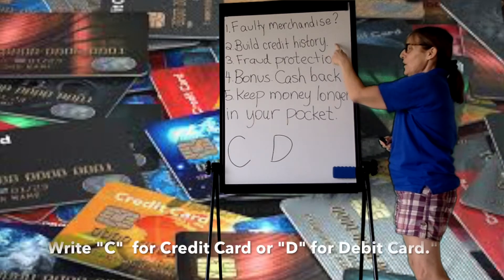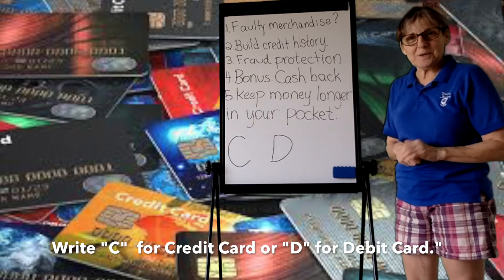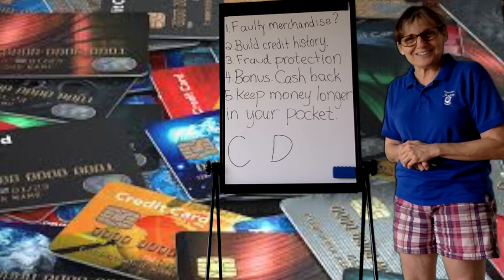Which one allows you to keep your money longer in your savings or checking account? So right now, put a C or a D after each one of these, and then in one minute we'll go over the answers.